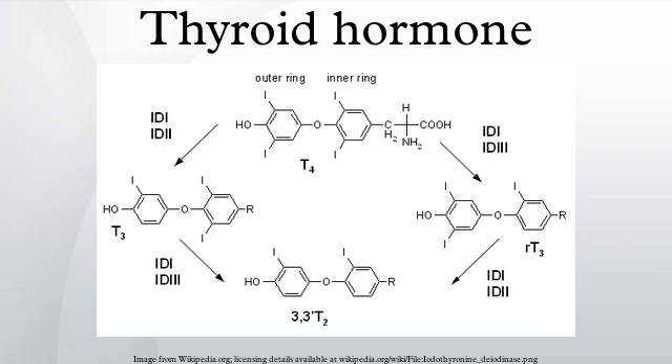Thyroxine and triiodothyronine can be measured as free thyroxine and free triiodothyronine, which are indicators of their activities in the body. They can also be measured as total thyroxine and total triiodothyronine, which also depend on the fraction bound to thyroxine-binding globulin. A related parameter is the free thyroxine index, which is total thyroxine multiplied by thyroid hormone uptake — a measure of the unbound thyroxine-binding globulins.